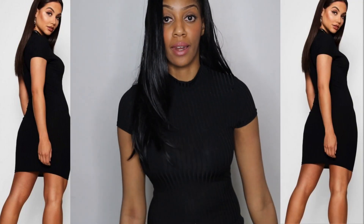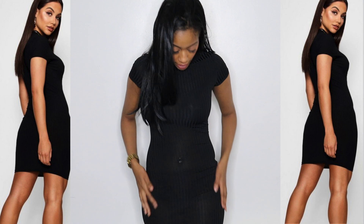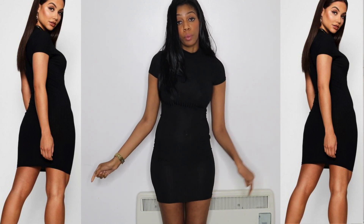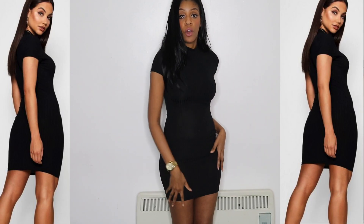My next outfit is this high neck rib dress. I do like the half sleeve and the rib texture on it. I got this in a size eight. I'd wear my ankle boot heel with this to give it a nice edgy look — a nice all-black outfit, simple and clean. A nice clutch bag would complete it. Let me know in the comments if you want me to do another Boohoo haul.